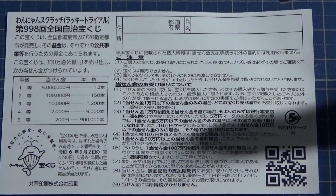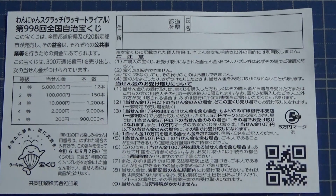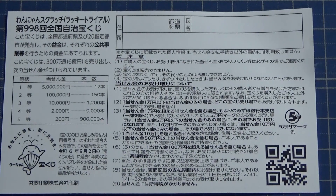Even foreign tourists can play this game. If you win the jackpot, you need to go to Mizuho Bank — that is the official lottery bank.